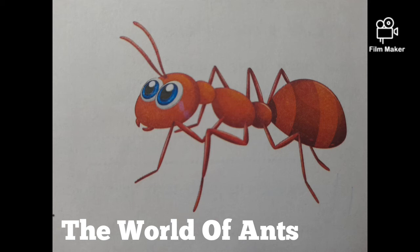Ants are tiny insects but they are quite interesting to watch and study. They are hard-working, clean and have a lot to teach us. They even have two stomachs.